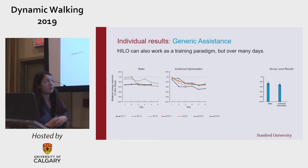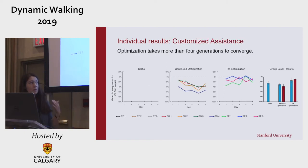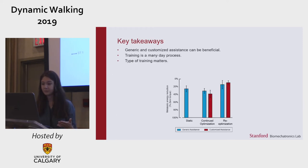The continued optimization group may perform better than the static group, but we need more data to confirm this. However, re-optimization seems to interfere with training, so it's clear that the type of training has a strong effect on the ability to use the device. This is also apparent when you look at performance with the customized profiles: with continued optimization, each person individually does better with the customized profiles over time, but the re-optimization group does not, again suggesting that optimization takes more than four generations to converge.